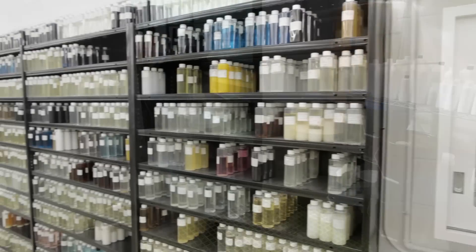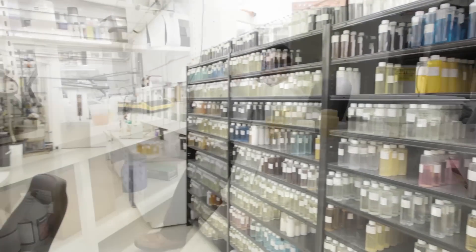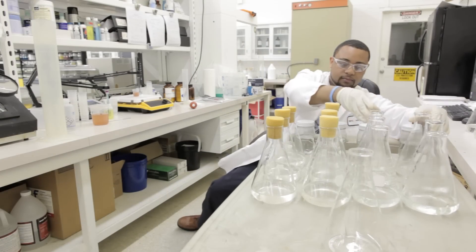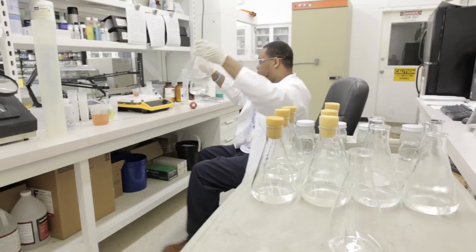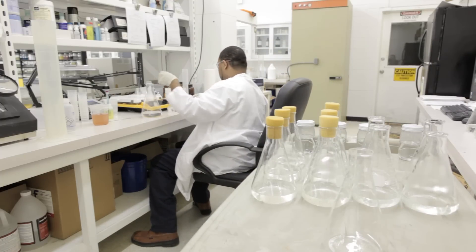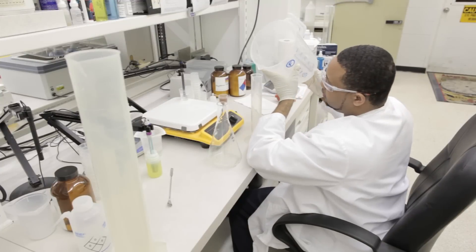Fritz Industries retains samples from every batch of every product. In addition to continuous testing during production, all of our nitrifying bacteria product is performance tested before shipping. Any product that fails this last QC test does not leave our facility.